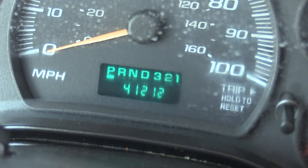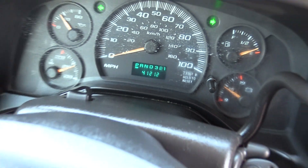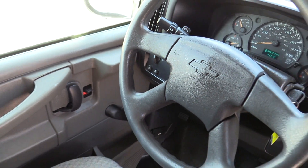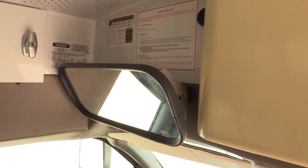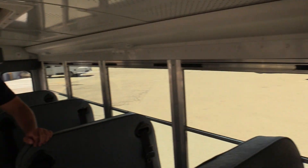This bus is sitting at 41,000 miles — not a lot of miles. Again, this is going to be a good running little 14-passenger bus. If you're interested in this shuttle or any of our other buses, please give us a call at 877-456-9804. You can also look us up at LasVegasBusSales.com. Thank you for taking the time to watch this video. Until next time, folks.